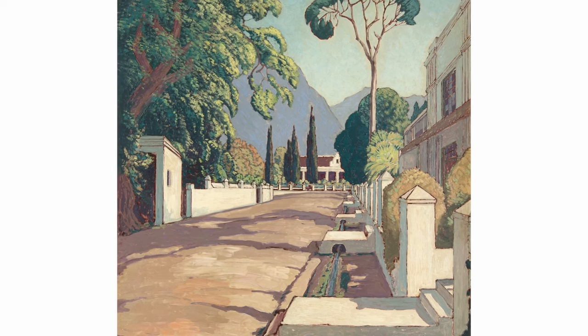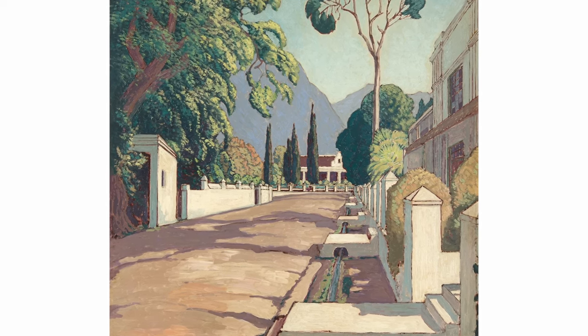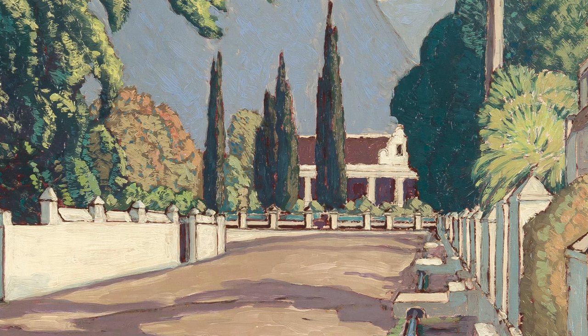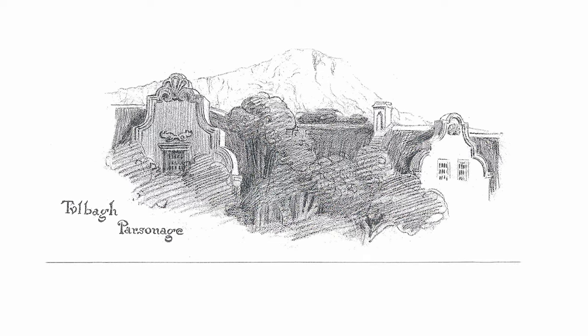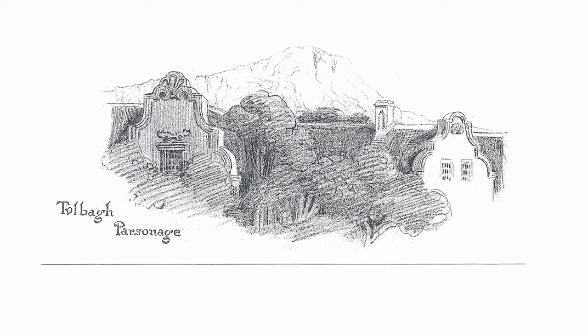Ahead of us, in the distance, the focal point of the painting is the old parsonage, dated the same time as the church. Built from materials imported from Holland, the parsonage was soon in a tumbled-down state and had to be rebuilt in 1769, and this is said to be the building which, restored in 1952, is standing today.